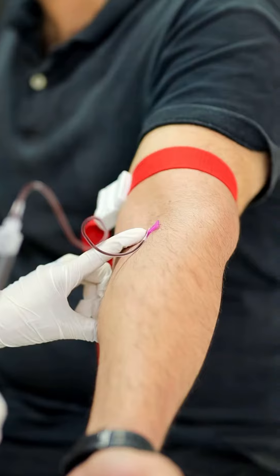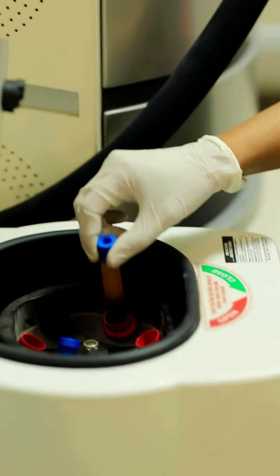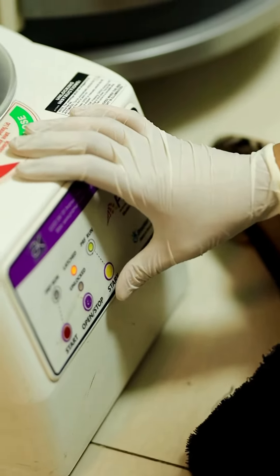Hello everyone. Let's talk about PRP — what does PRP do? We have taken blood from you and centrifuge it in a machine. White blood and red blood are separated, and the white blood cell is rich in growth factors which will strengthen your hair follicle.